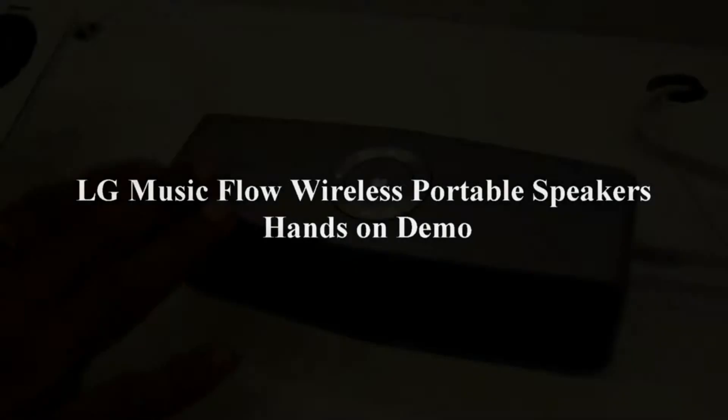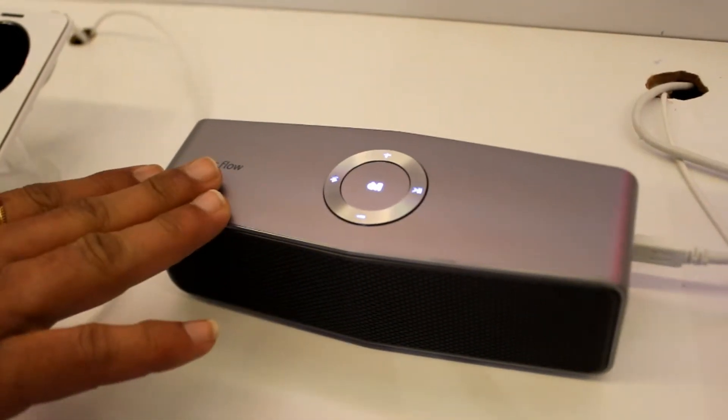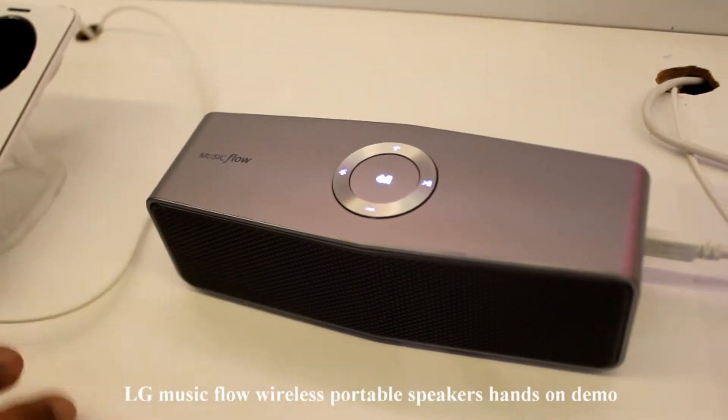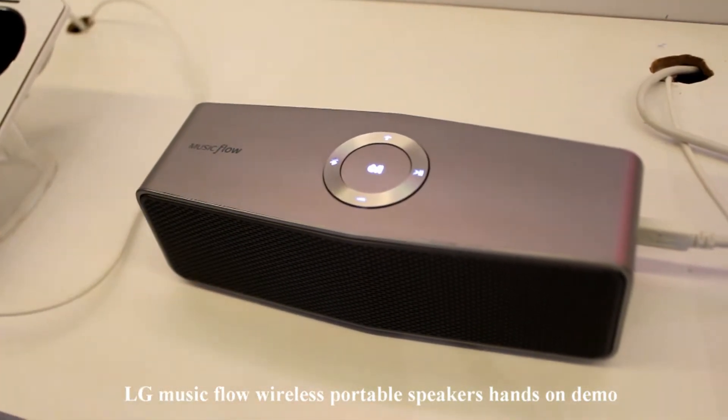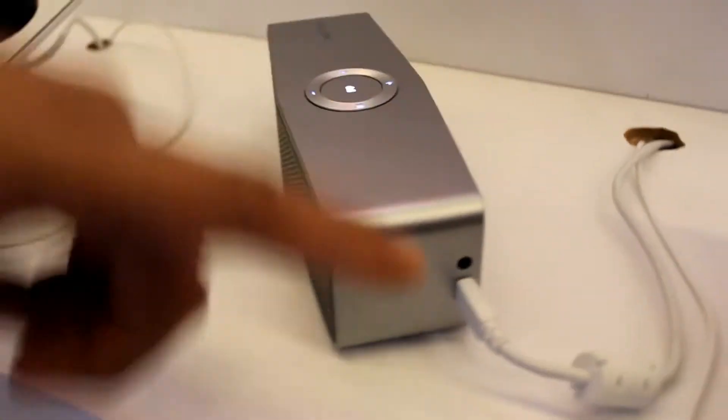What is a portable Bluetooth speaker? It is a very strong music output device. It's a music flow category product — a Bluetooth speaker. Connectivity options include Bluetooth, 3.5mm jack, portable input, and NFC.